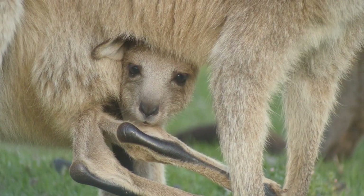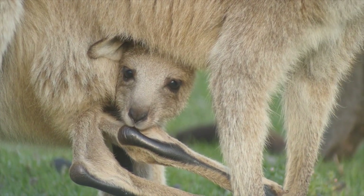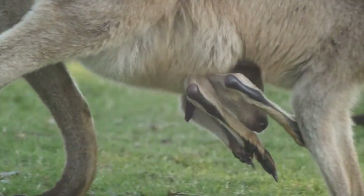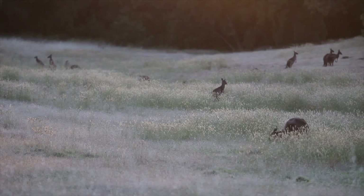All of these amazing abilities have evolved over time to help kangaroos survive and thrive in their natural habitat. By hopping quickly and efficiently, they can cover great distances to find food, water, and shelter. And by using their tails as a versatile tool, they can navigate complex terrain and avoid predators.